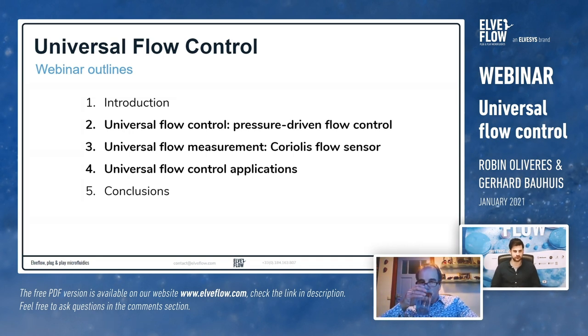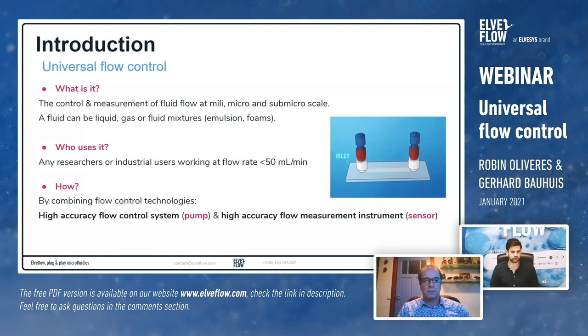A quick overview of the content of this webinar: we'll start with an introduction about what we mean by universal flow control, then go into detail on the different flow control solutions that are possible, emphasizing pressure-driven flow control. Gerard will then give more details about the Coriolis flow sensor Bronkhorst provides, and we'll give a quick insight into applications that combine both our equipment, finishing with conclusions.